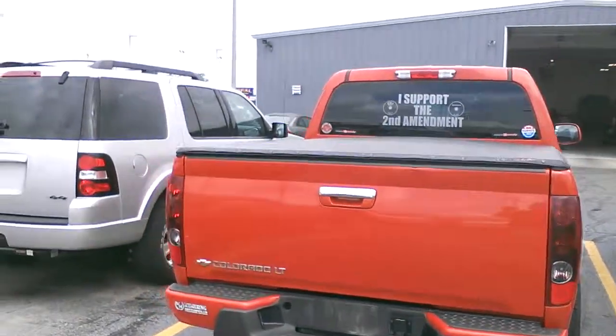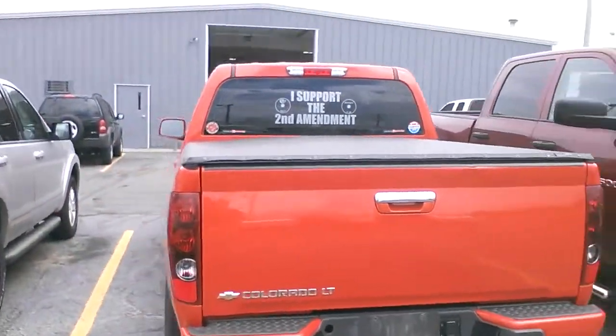Call me at 217-238-6737, or email me at cnelson at pilsenauto.com for your opportunity to get into this Colorado today. Thanks for watching, folks. We'll see you soon.